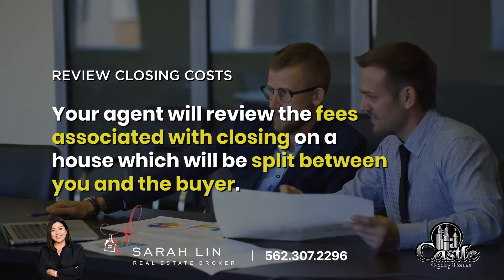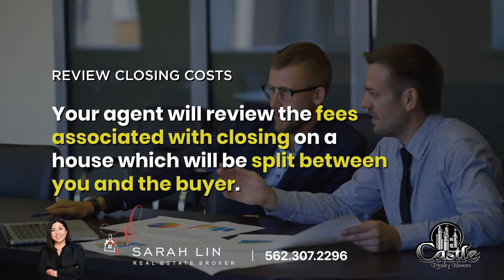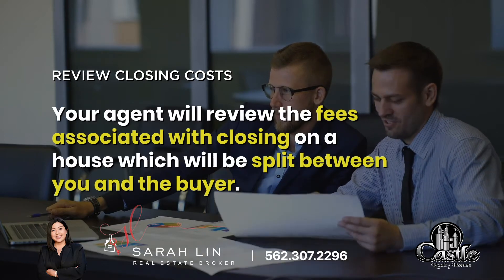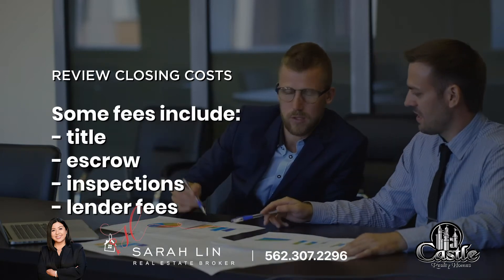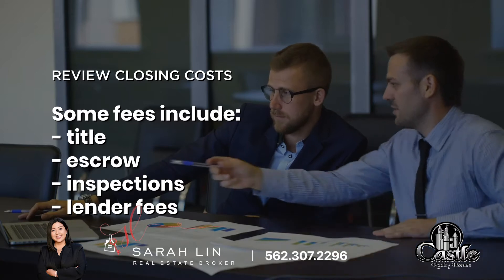2. Review closing costs. Your agent will review the fees associated with closing on a house, which will be split up between you and the buyer. Some fees include title, escrow, inspection, and lender fees.